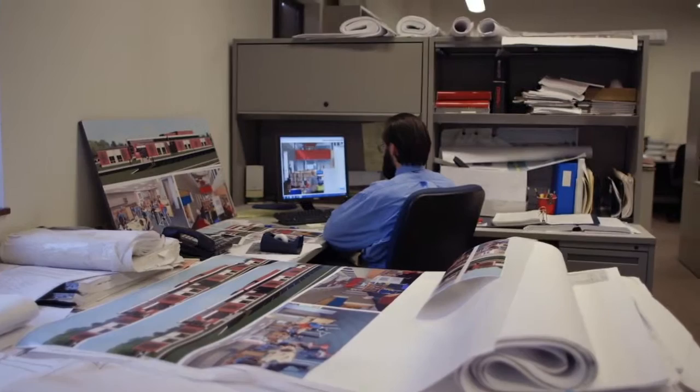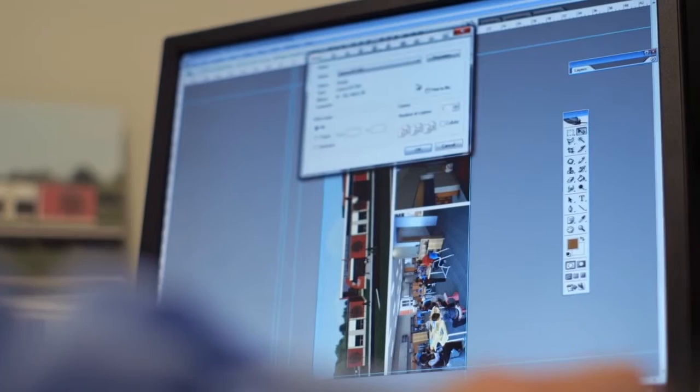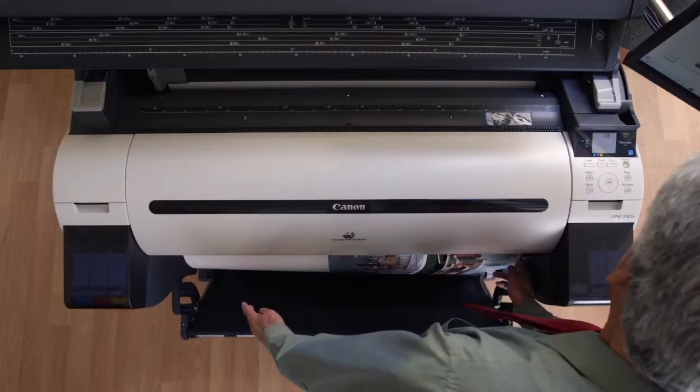My name is Lee Aviv. I do mostly drafting here at Lesko. We do a lot of construction documents, floor plans, and building details. We also do color printing of building renderings and building photographs. Our goal is always to show our clients how their building is going to look before the beginning of construction.